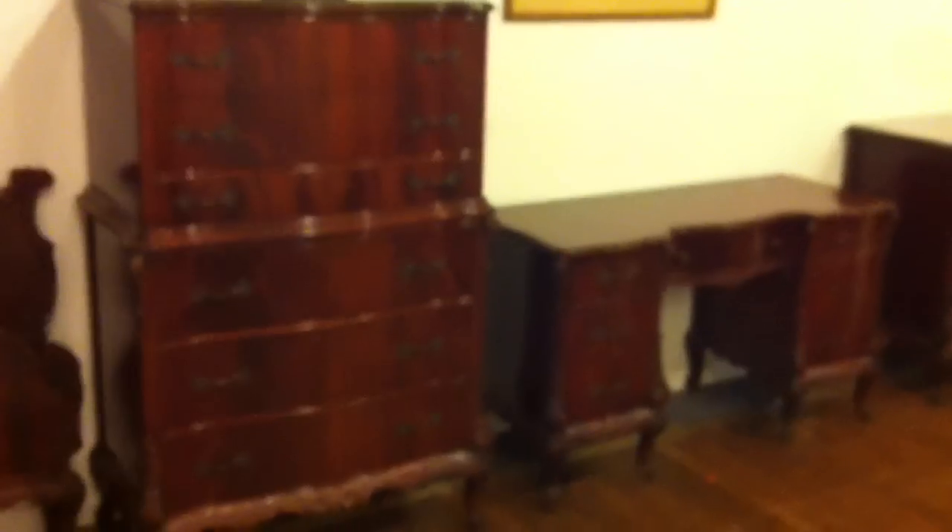We start off the day with a beautiful French-style mahogany bedroom set. Look at the carving on this set right here — absolutely gorgeous. Nice little eight-piece set, and of course there will be art as well.